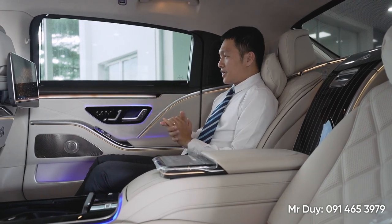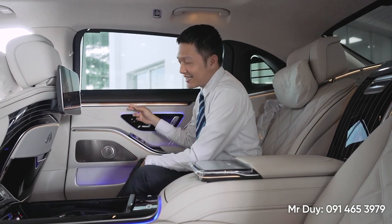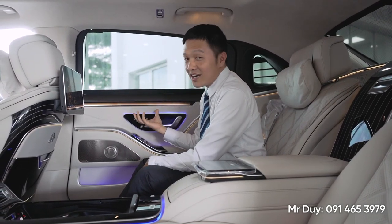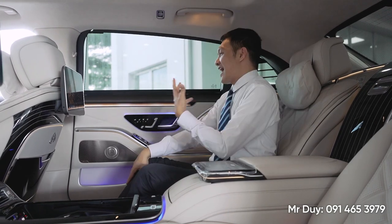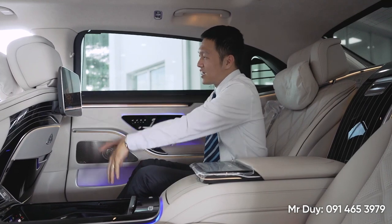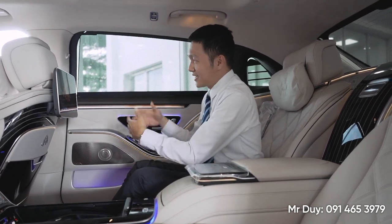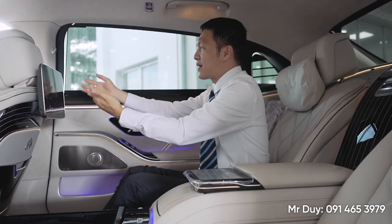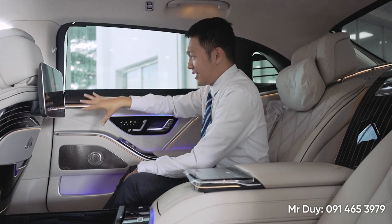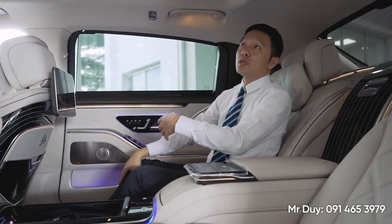Một tính năng nữa mà Duy rất thích là đèn Adaptive Ambient Light - hay gọi là đèn nội thất chủ động. Cái đèn này thay đổi màu sắc khi chúng ta chọn trên đây, cũng như khi chúng ta chọn những chế độ massage hoặc giải trí thì cái đèn này cũng sẽ thay đổi theo. Hoặc khi xe di chuyển trên đường mà có chướng ngại vật ở bên hông thì nó cũng sẽ báo cho chúng ta bằng cách nhấp nháy đèn này lên. Chiếc xe Maybach này có rất nhiều điểm thú vị.